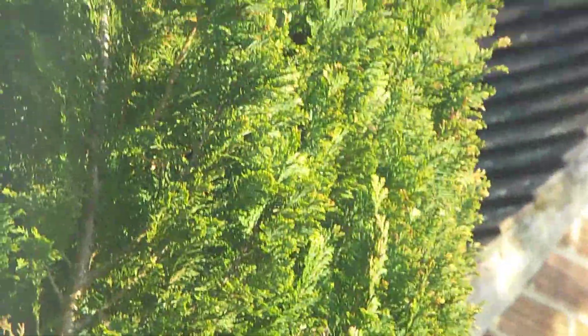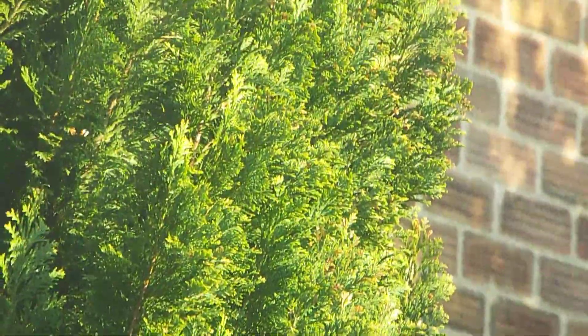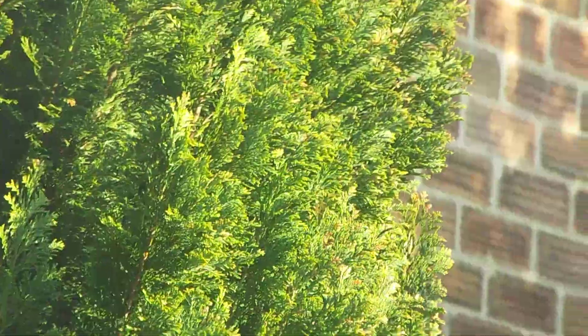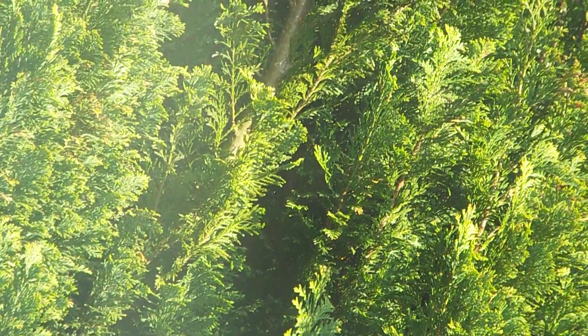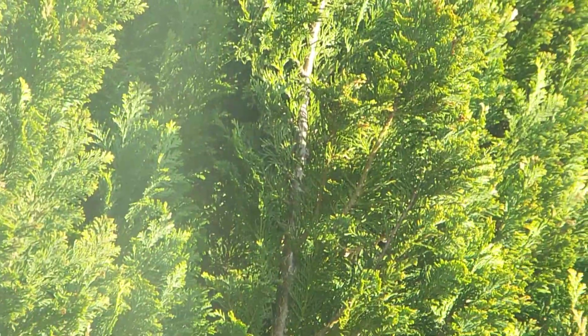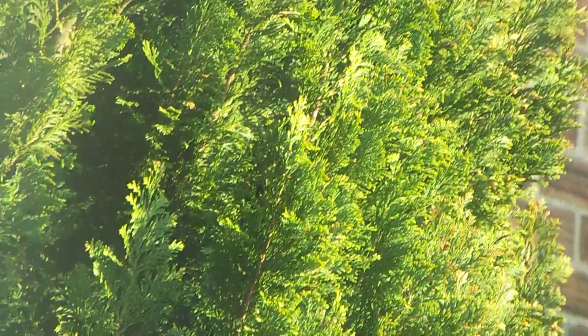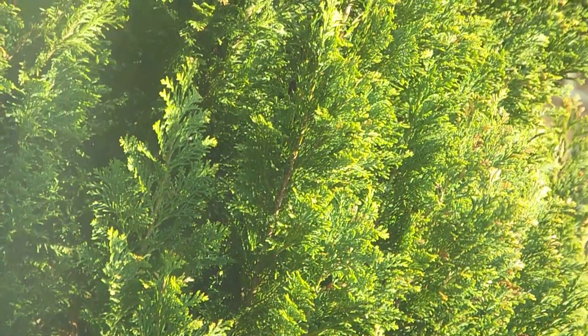There's a pair of goldfinch rooting through this conifer at the moment. I can't quite see — I can see the branches moving. It's there. They're inside there, going through the boughs and the fronds and stuff.